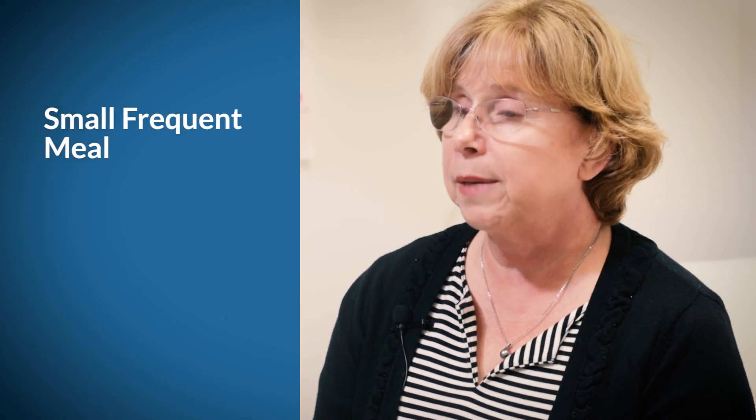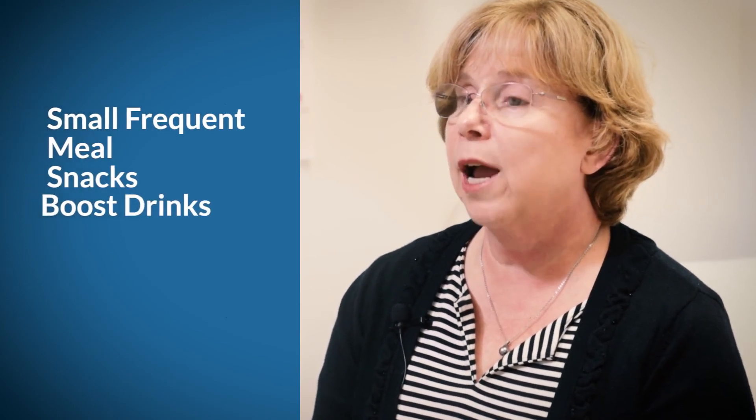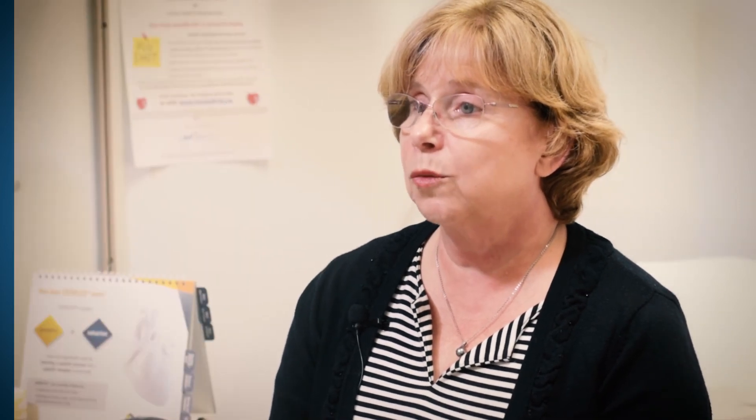If you aren't able to eat enough after your surgery, the same suggestions as before apply: try to eat small frequent meals, eat snacks between your meals, and try Boost or Ensure if you need to increase the amount of calories that you eat.